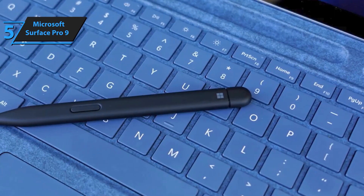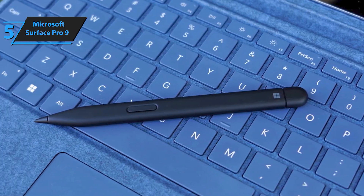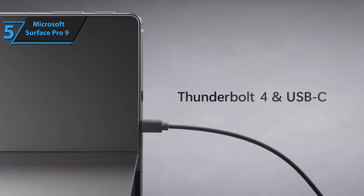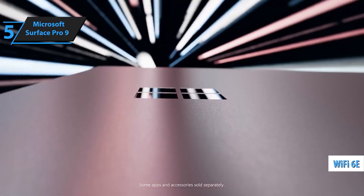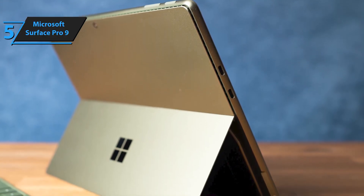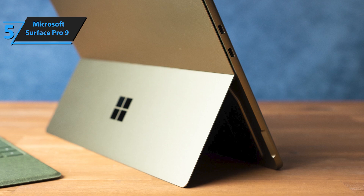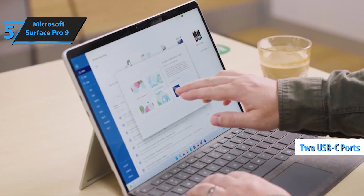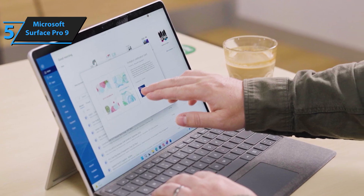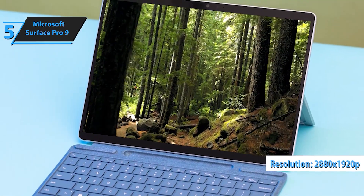The display adapts to your surroundings for vibrant, balanced visuals, ensuring your screen always looks its best. Set the perfect angle for productivity or relaxation, transforming your tablet into a laptop with the Surface Pro Signature Keyboard. With the Surface Slim Pen 2, taking notes and sketching ideas feels smoother and more intuitive than ever — like writing on paper, but better. The 1080p HD camera places you perfectly in the frame, ensuring crystal clear communication.